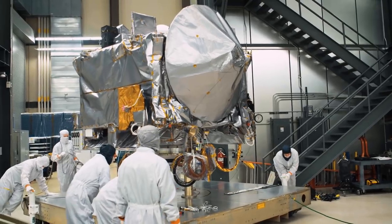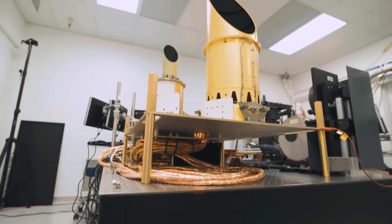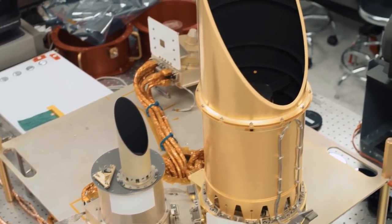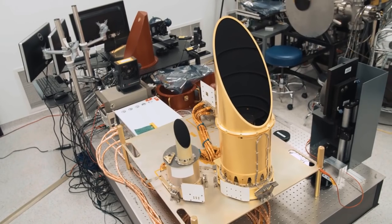OSIRIS-REx is investigating asteroid Bennu, and OCAMS will provide the first close-up look at this ancient remnant of the solar system, revealing clues to Bennu's history and our own.